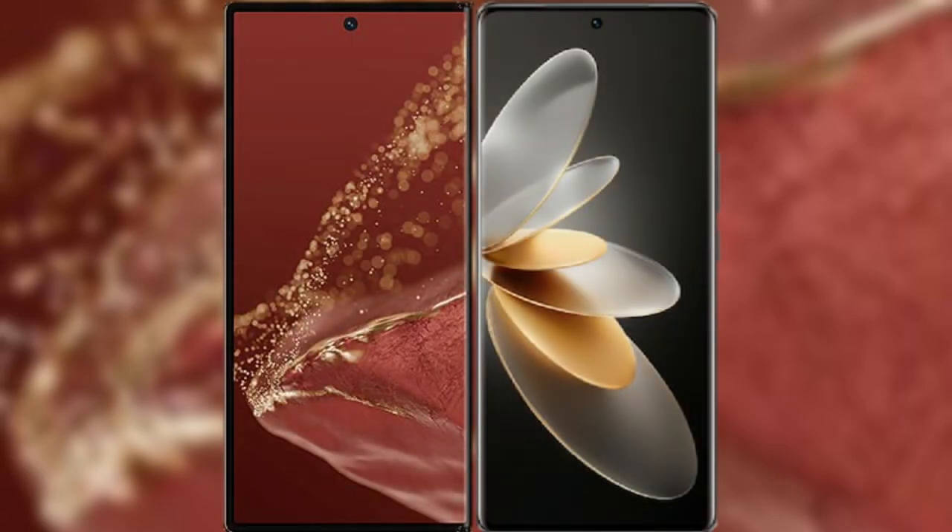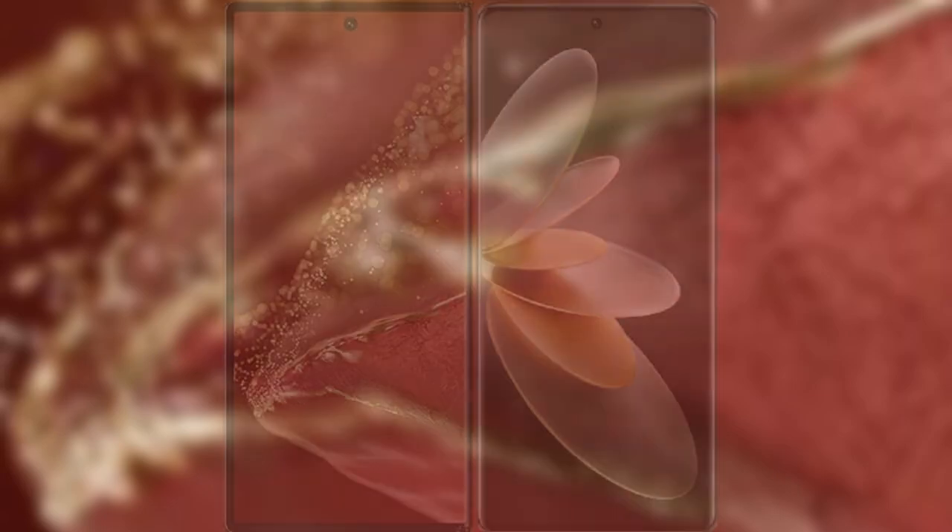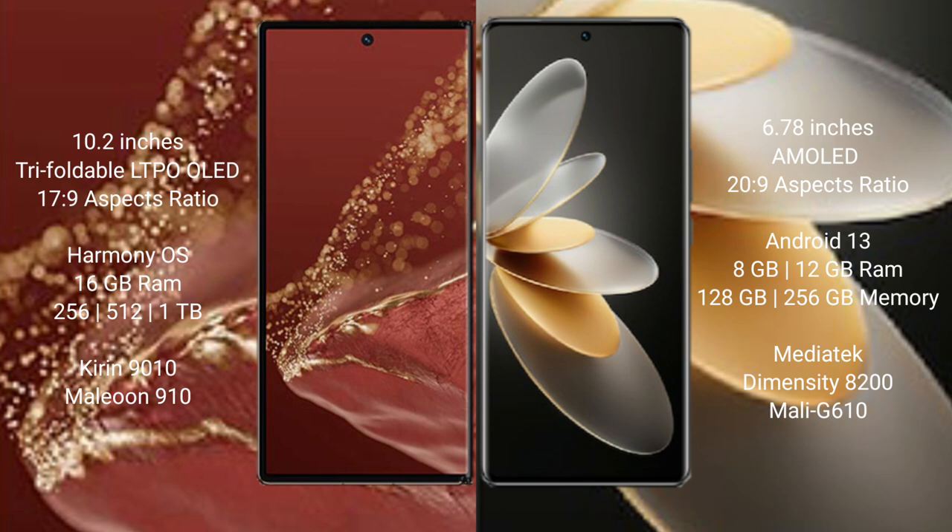I will compare the new Huawei Mate XT Ultimate with the vivo V27 Pro. The Huawei Mate XT Ultimate features a 10.2-inch triple foldable LTPO OLED display with a Snapdragon 9 Series processor. The vivo V27 Pro has a 6.78-inch AMOLED display with a Snapdragon 20-to-9 aspect ratio processor.